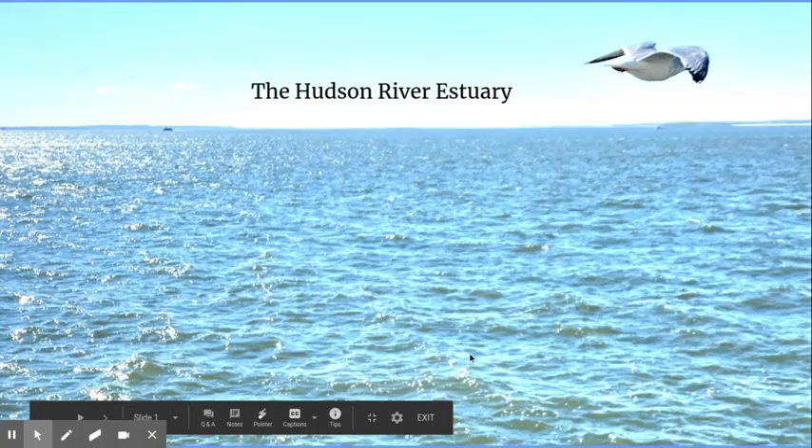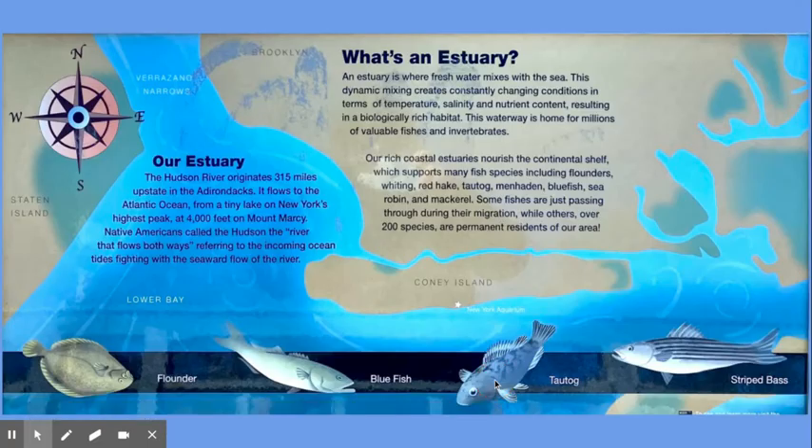The Hudson River Estuary. What is an estuary? An estuary is where fresh water mixes with the sea. This dynamic mixing creates constantly changing conditions in terms of temperature, salinity, and nutrient content, resulting in a biologically rich habitat. This waterway is home for millions of valuable fishes and invertebrates.